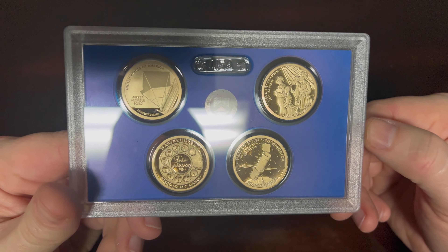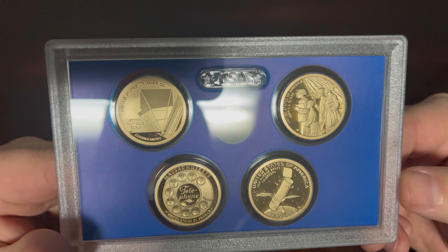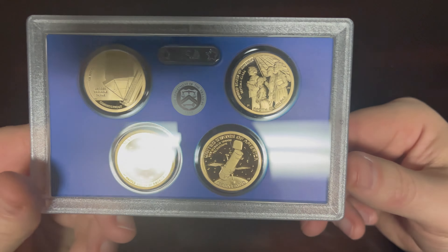You can take a close look at these — you can even pause this video and zoom in to get a really close look at what each state coin looks like. Sorry about the reflection in the light, but it's difficult to mitigate that.